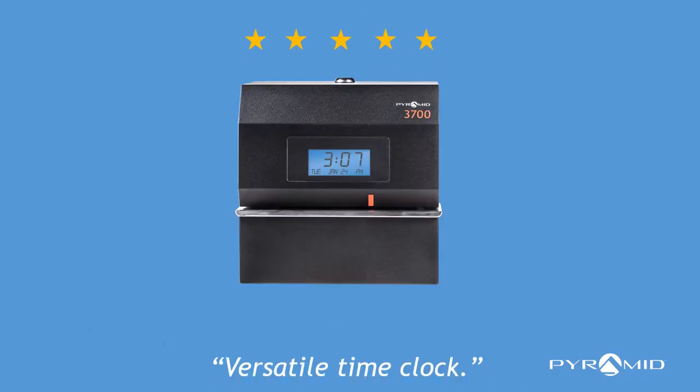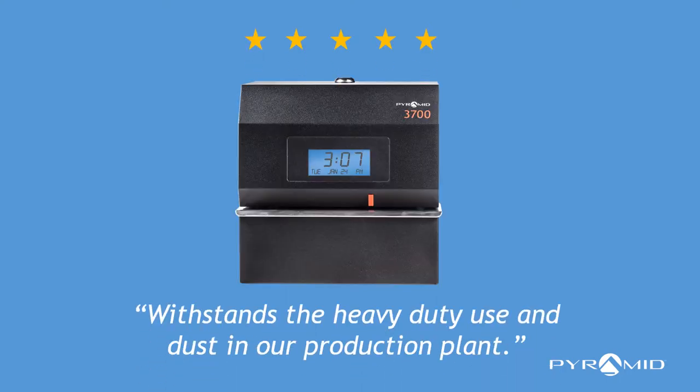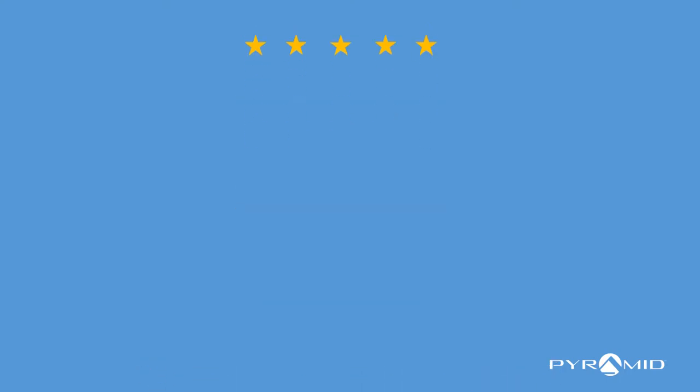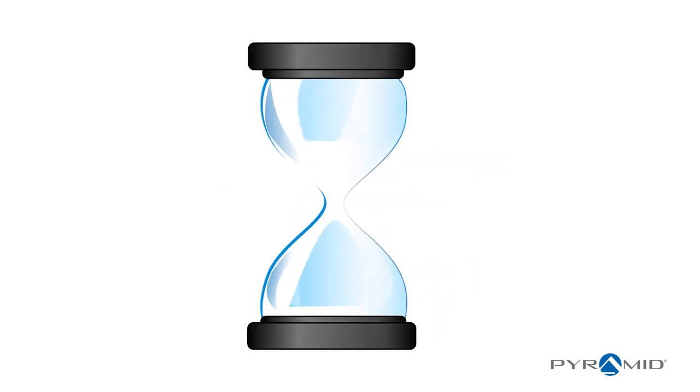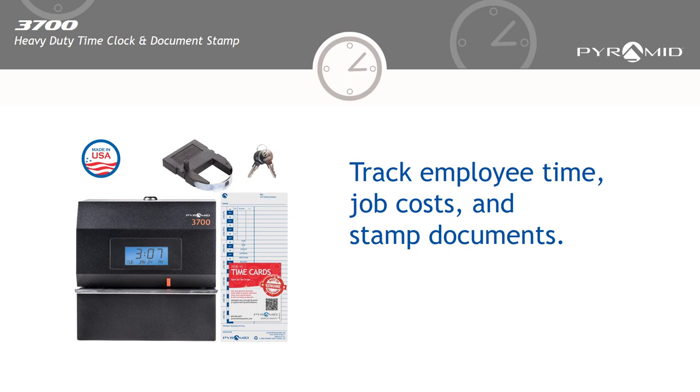Read our reviews. Versatile time clock — withstands the heavy duty use and dust in our production plant. A great value for the price. Stop wasting time and start tracking employee time, job costs, and stamping documents.